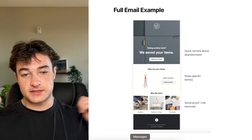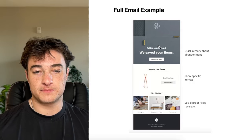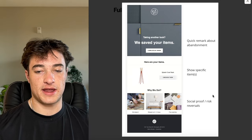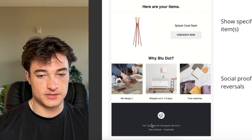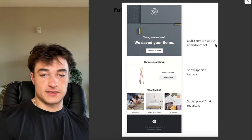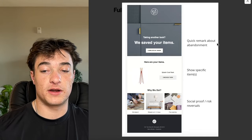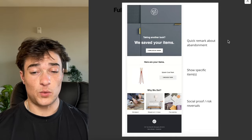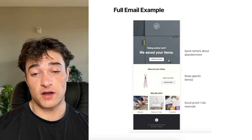Here's a good example of how simple this should be. A quick remark about the abandonment: 'Take another look, we saved your items.' Complete my order button. Show the specific items. Check out now. And then social proof slash risk reversals: 'We design and ship in one to three days and free swatches.' Super simple — the person added to their cart 30 minutes ago, they're already warm, they just need a quick reminder. Send this around 30 minutes after they abandon.